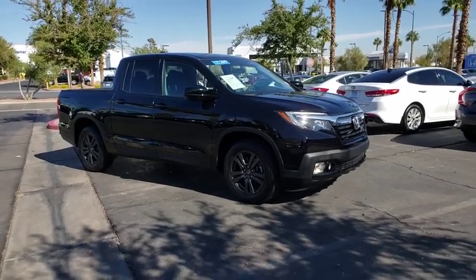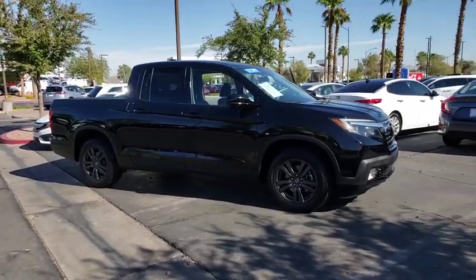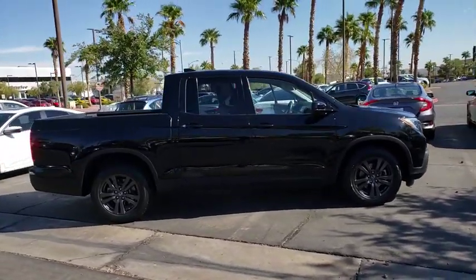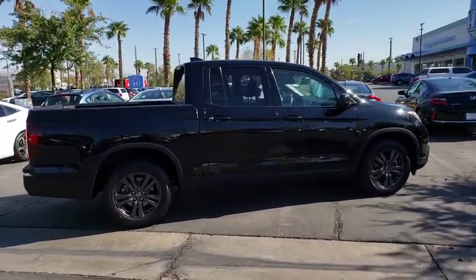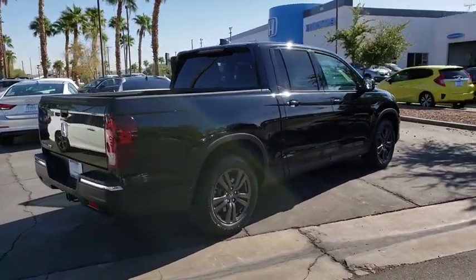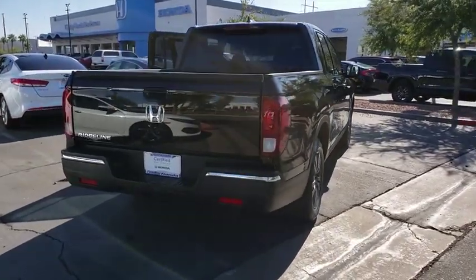Looking for the right vehicle? Check out the 2017 Honda Ridgeline. The Ridgeline was designed to give you exactly what you need to get the job done. And with Honda quality built right in, this truck can be with you for the long haul. This vehicle has less than 35,000 miles.